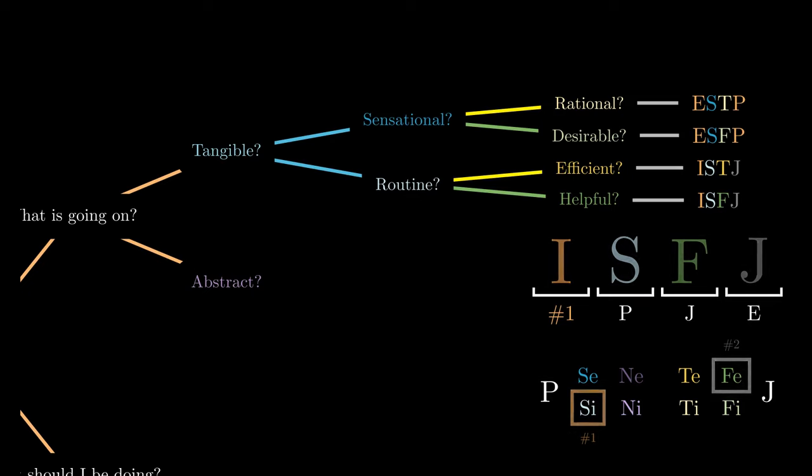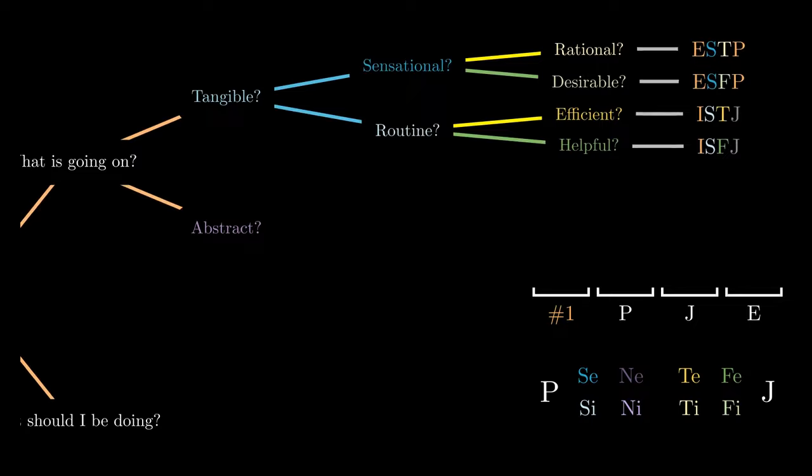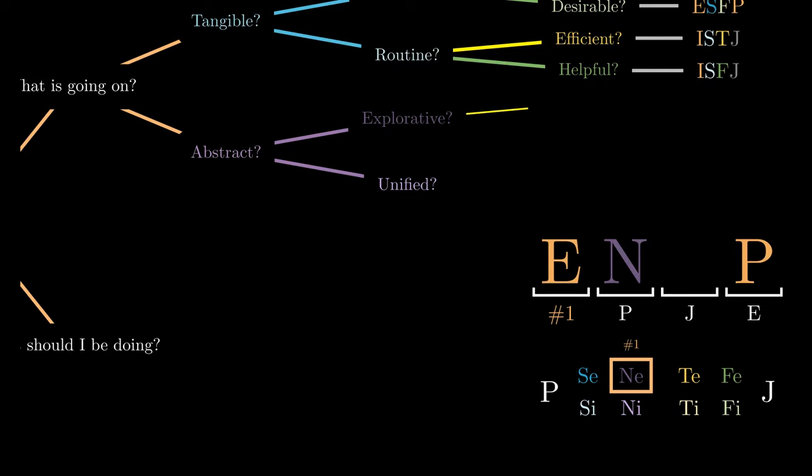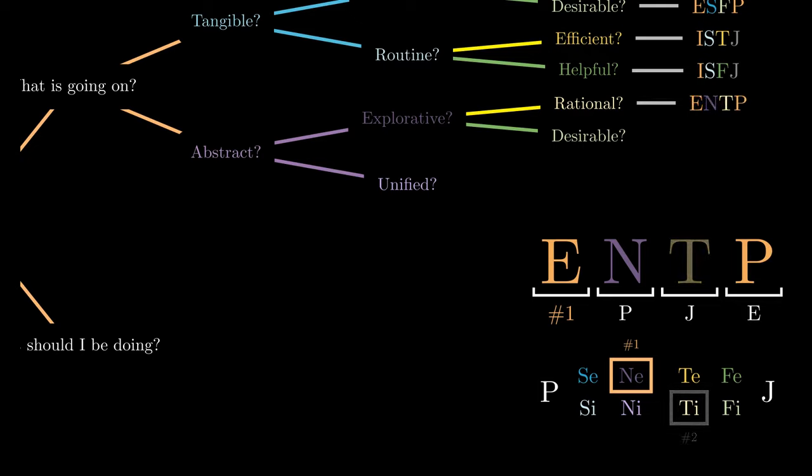Suppose instead we prefer to perceive the world through abstract ideas. Do we prefer to explore ideas as they come, or unify them into a framework of the world? If we prefer to entertain ideas as they come, we prefer using extroverted intuition. When entertaining these ideas, do we assess them according to how rational they are or how desirable they are? In the former, we are using introverted thinking, leading to the code ENTP, and in the latter, we are using introverted feeling, leading to the code ENFP.